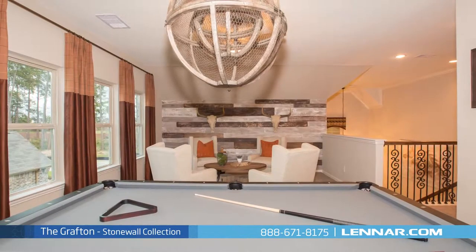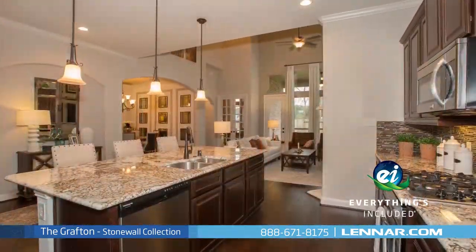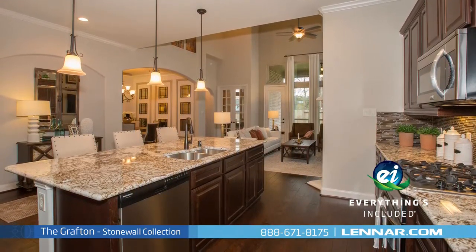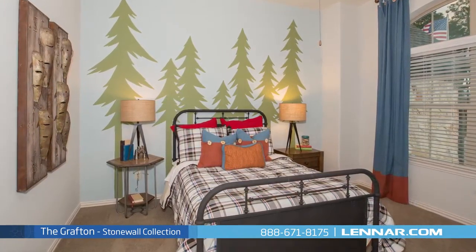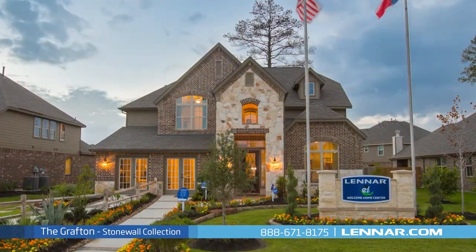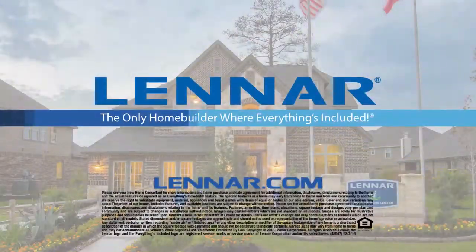And because Lennar is the only home builder in Houston to offer everything's included homes, the Grafton also includes all of the green features, appliances, and luxury designer upgrades that you've come to expect from Lennar. For more information on this amazing new home, or for directions to any of our premier Houston communities, visit Lennar.com.